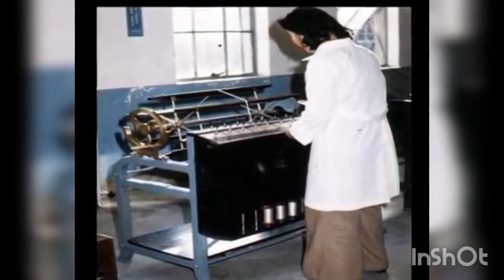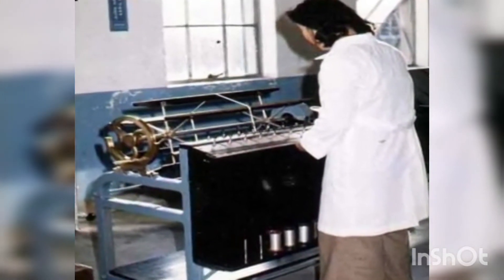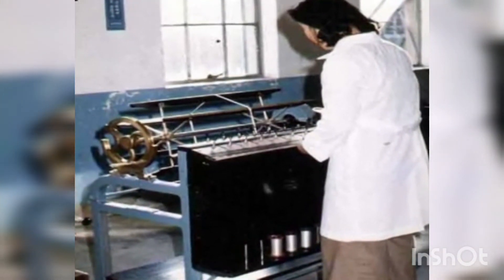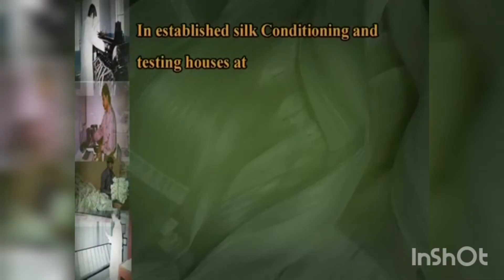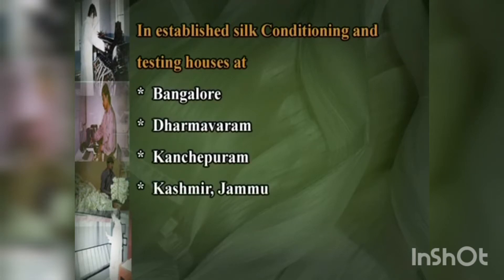Silk conditioning and testing houses have been set up for this purpose in all sericulturally advanced countries. In India, established silk conditioning and testing houses exist at Bangalore, Dharmavaram, Kanchivaram, Kashmir, Jammu, Srinagar and Malda under the National Sericulture Project. These houses have all the facilities to test and grade raw silk according to international standards.